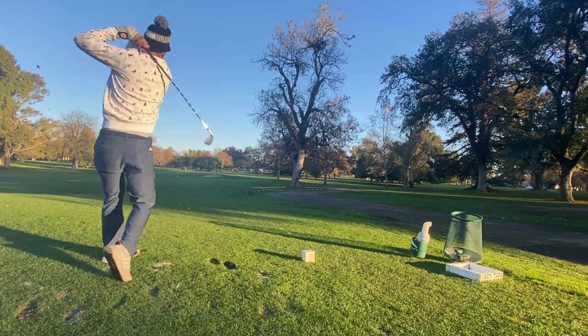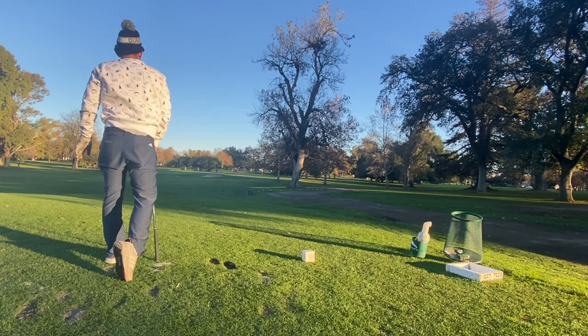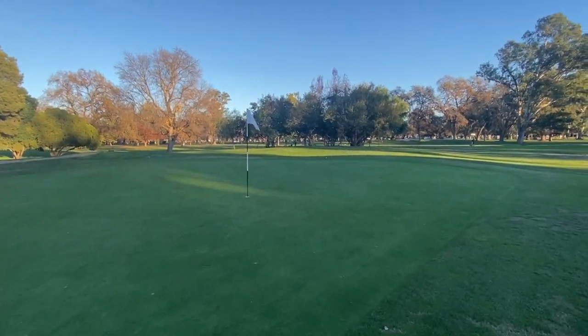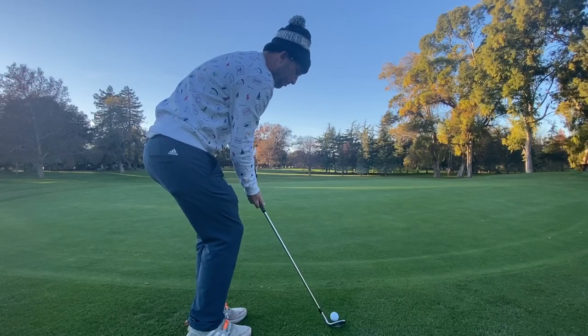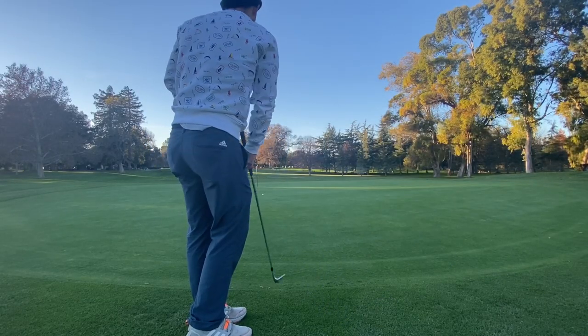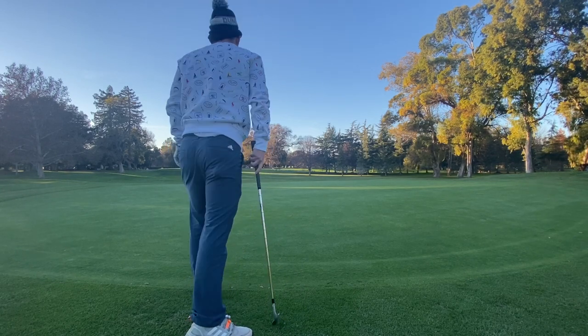The first hole is basically a pitching wedge into a downhill green — maybe a gap wedge or sand wedge for you. Super fun hole. I hit this pitching wedge over, which was a great feeling. The greens here are very slow typically, but they run well, so you have to give it a little extra boost.